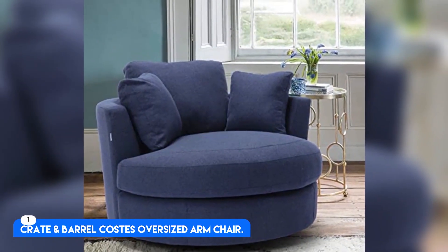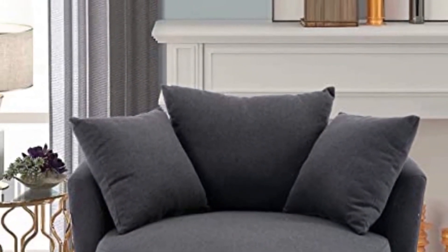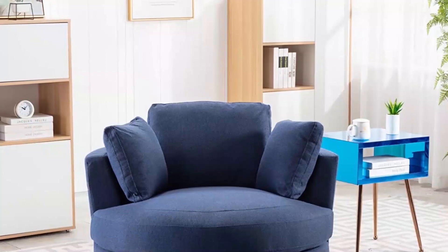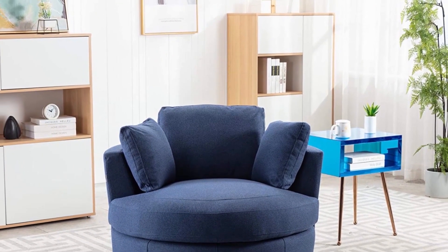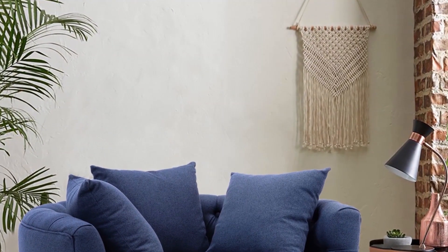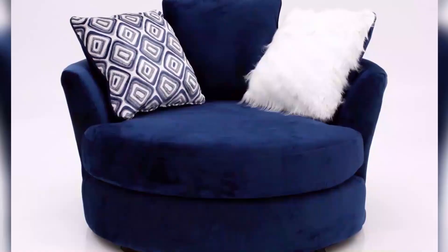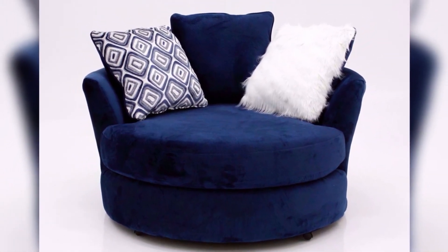Number 1: Crate and Barrel Costas Oversized Armchair. For $1,800, built for the professional lounger, this overstuffed chinoid chair has all the hallmarks of a comfortable chair: plush fabric, padded arms meaning no metal rods poking you while you lounge, and extra generous cushions.